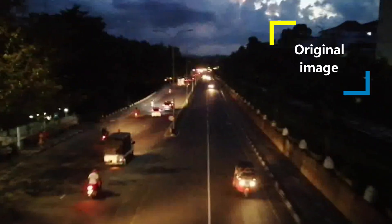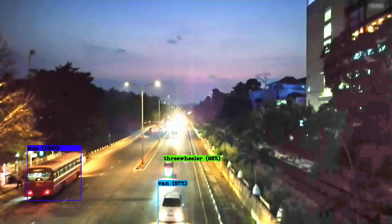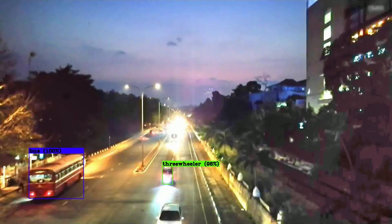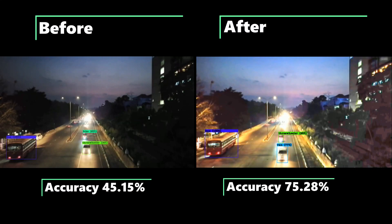Video streams captured under low-light conditions suffer from low visibility of vehicles, blurring, and noise. To improve the performance, data augmentation techniques such as adding noise, grey images, blurring, and changing exposure values were used. RenX algorithms, illumination maps, and haze removal methods were used to enhance the low-light video stream. Using these techniques, better performance was achieved under low-light conditions.